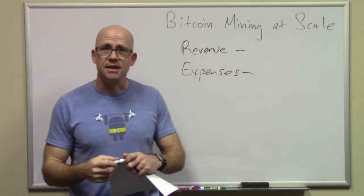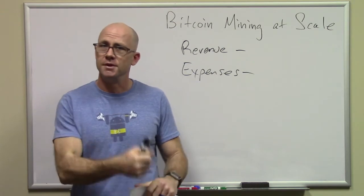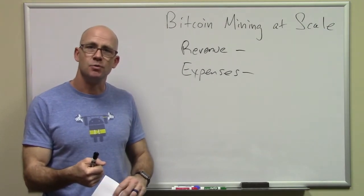Managing expenses is a little bit tougher. We're going to go through the different coins that we can mine, the type of equipment that you need for them, and the different types of expenses that you're going to have as well.